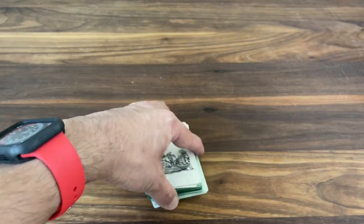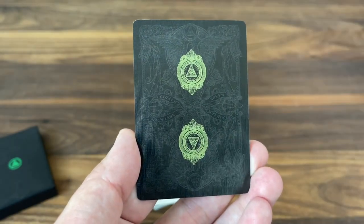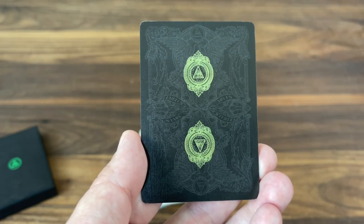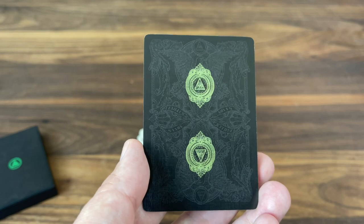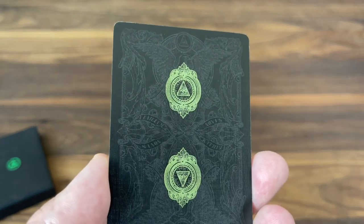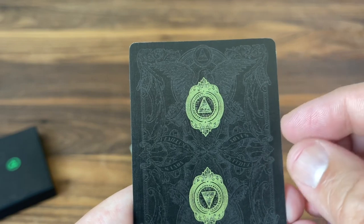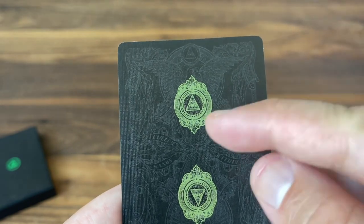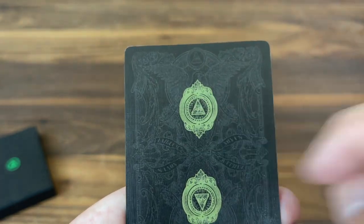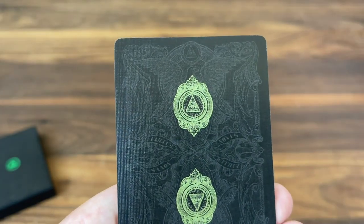Now let's take a look at the cards, starting with the back design. Definitely in keeping with that dark theme — it's a black card with very dark gray detailing. It's almost hard to see some of those details; I would have liked a little better contrast. You can definitely see the beautiful currency-inspired detail on the two-way back: lots of scroll work, filigree all the way around, just like you'd find on currency. Again, you get that eagle — big, proud, bold at the top — with the Eye of Providence over it.